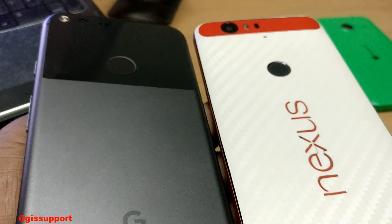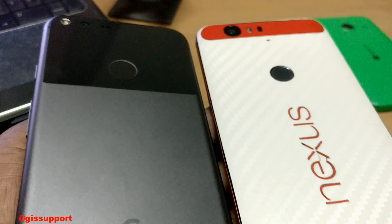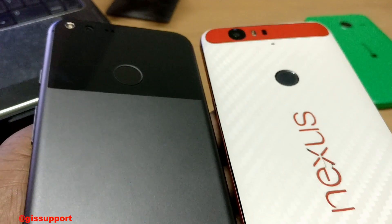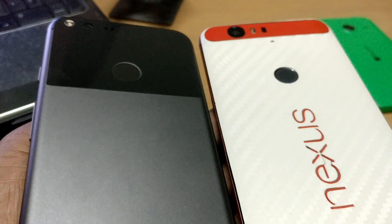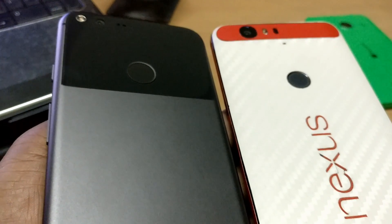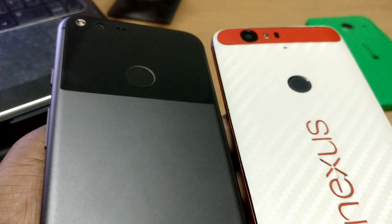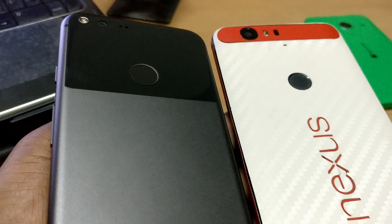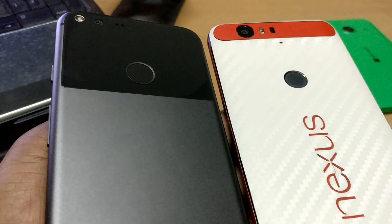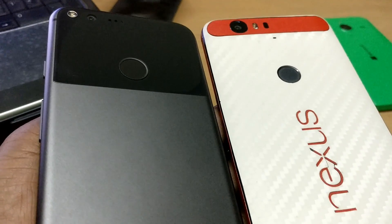Hey guys, welcome back. This is another comparison video and today I have here the Google Pixel XL and the previous generation Nexus 6P. This video is important for two kinds of people: those who already own Nexus devices like the Nexus 5X, 6P, or Nexus 6, and those who really want to come to the Nexus phone lineup — which is the Pixel right now — maybe coming from Galaxy phones or iPhone.